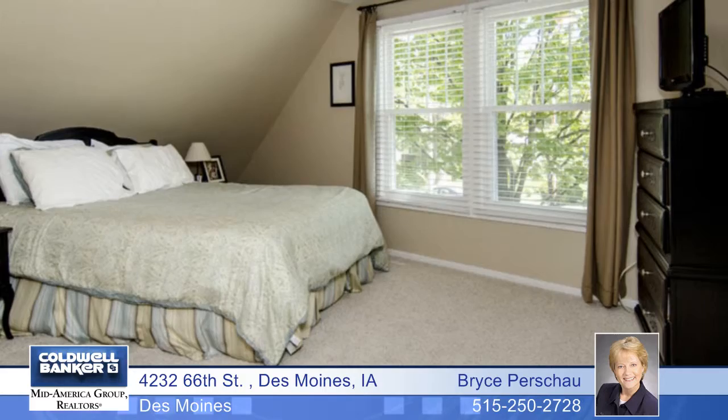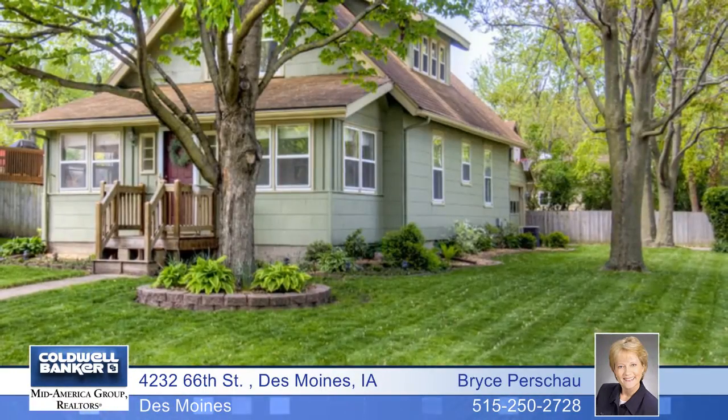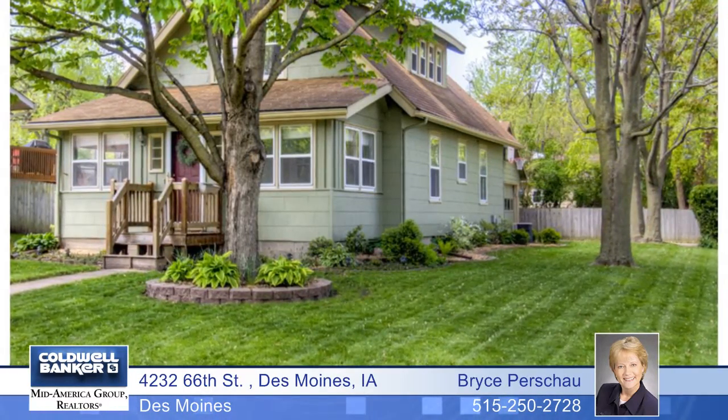Additional features include a brick patio in the fenced yard, a two-car garage, a big corner lot, and much more. Bryce Pershaw says this is a wonderful, well-maintained home.